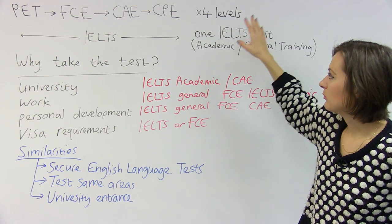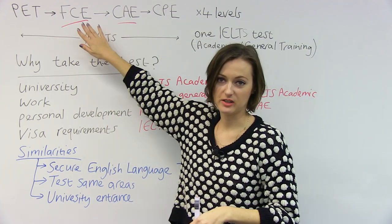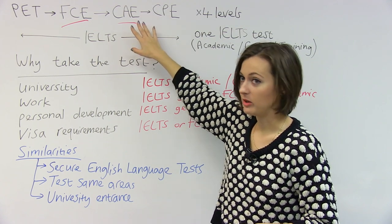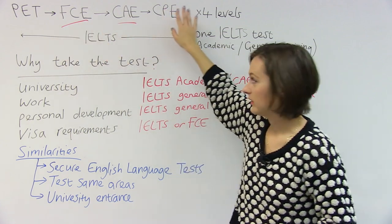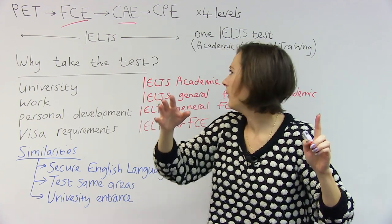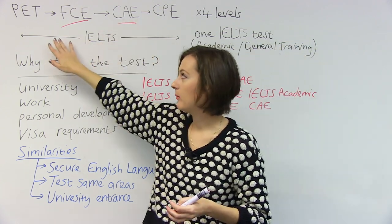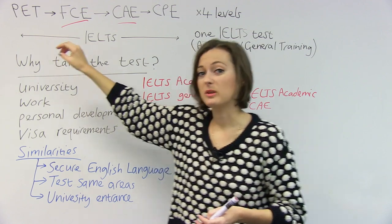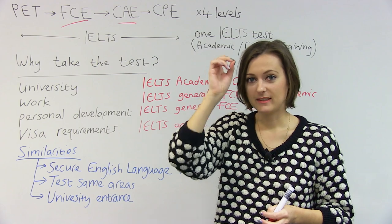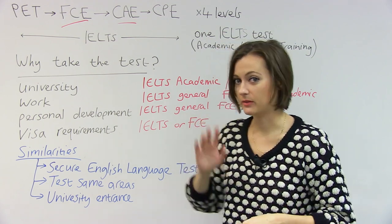So the Cambridge exams — we'll be talking about these two. This one is the First Certificate of English, and that's around intermediate level. And this is a harder exam — this is an advanced level exam, also from Cambridge. There are four different levels in this Cambridge exam series. This compares to just one IELTS test that tests a much broader span. So if you take the IELTS test and you're someone with an intermediate or lower intermediate level, the test will be really hard for you because it covers such a wide level of English. Whereas if you take the right test for your level in the Cambridge exams, what you're doing in the test is closer to what you already know. So that's a key difference between them.